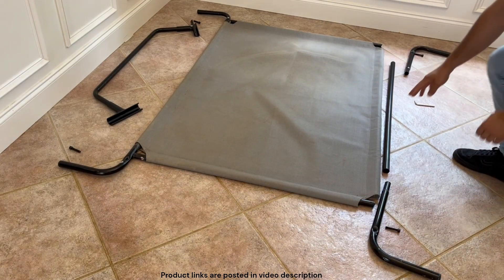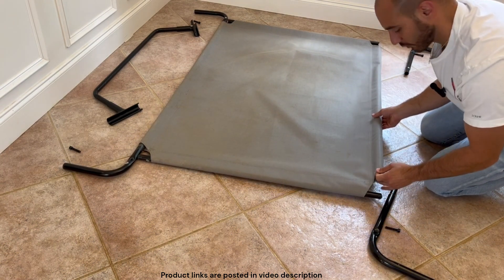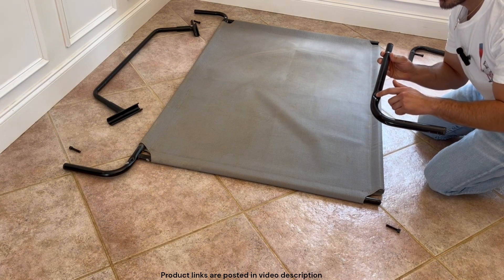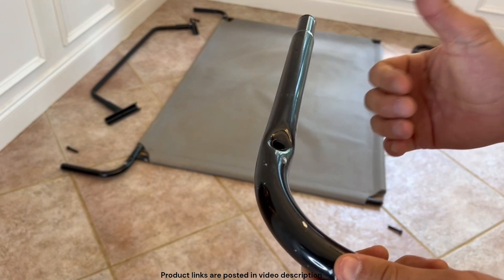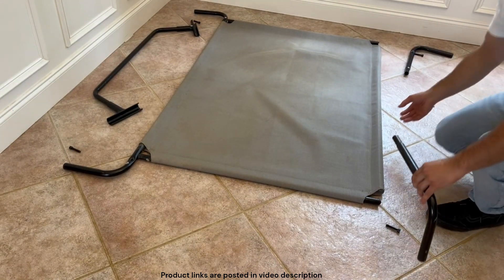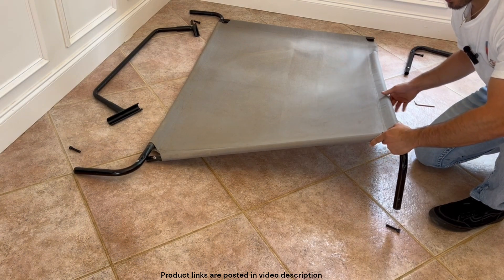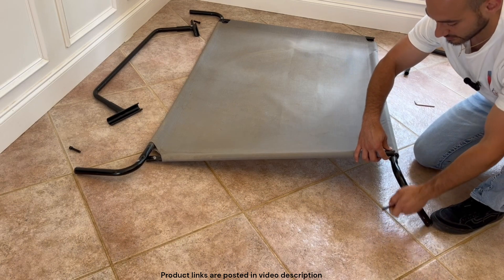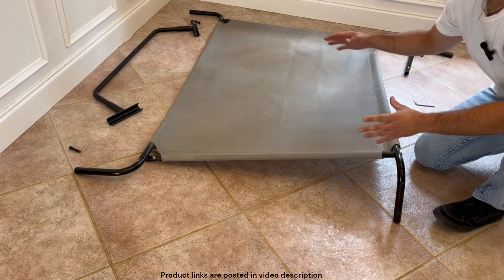The shorter poles go in more lengthwise. Now one thing you have to be careful of: you'll see one side has a little indent in it — that indented piece should be facing out, away from the bed. There's also a slight arc on the horizontal pole that will line up with the shape of the inside of the connector piece. I'll start by using my fingers and tighten everything once the whole bed is put together.